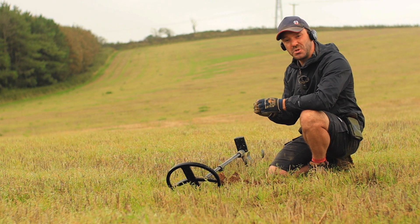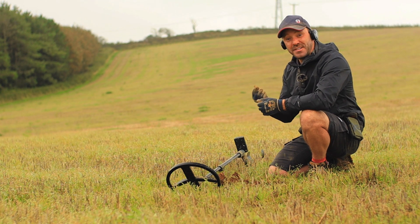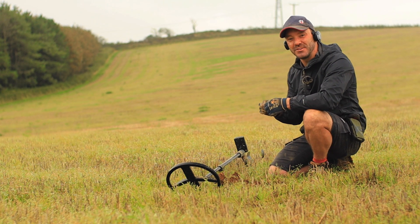This is probably two, three hundred years old, something like that. It's quite a nice find — happy with that. Let's pop it in the bag, move on and see what else we can get.